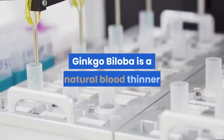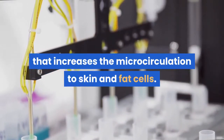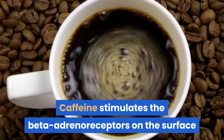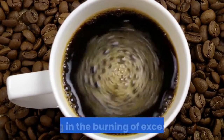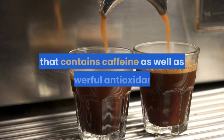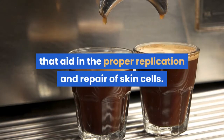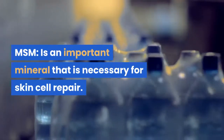Ginkgo biloba is a natural blood thinner that increases the microcirculation to skin and fat cells. Gotu kola is a natural source of caffeine; caffeine stimulates the beta adrenoreceptors on the surface of the fat cells to release their stores of fatty acids, aiding in the burning of excess fat. Green tea is a mild stimulant that contains caffeine as well as powerful antioxidants that aid in the proper replication and repair of skin cells. MSM is an important mineral that is necessary for skin cell repair.